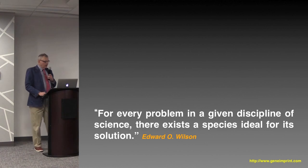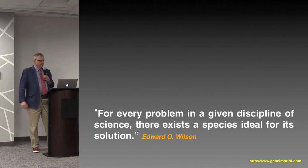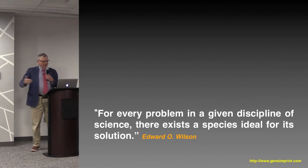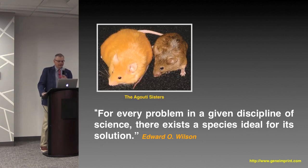E.O. Wilson, the behaviorist at Harvard, wrote: 'For every problem in a given discipline of science, there exists a species ideal for its solution.' For looking at the role of epigenetics in adult disease susceptibilities, the ideal model system is the agouti mouse.